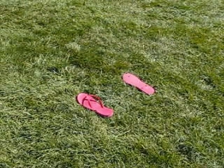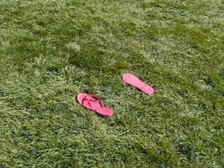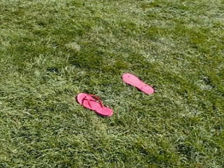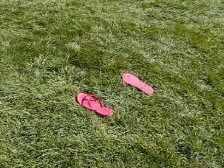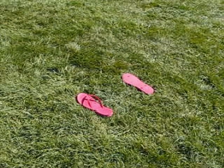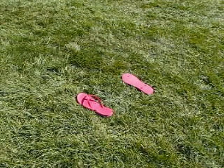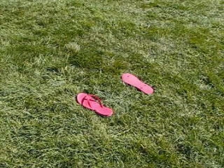Look what I found — a pair of flip-flops. Anybody need any flip-flops? They look about a size 10 or 11. It just goes to show you, you never know what you're going to find. On to the next one.